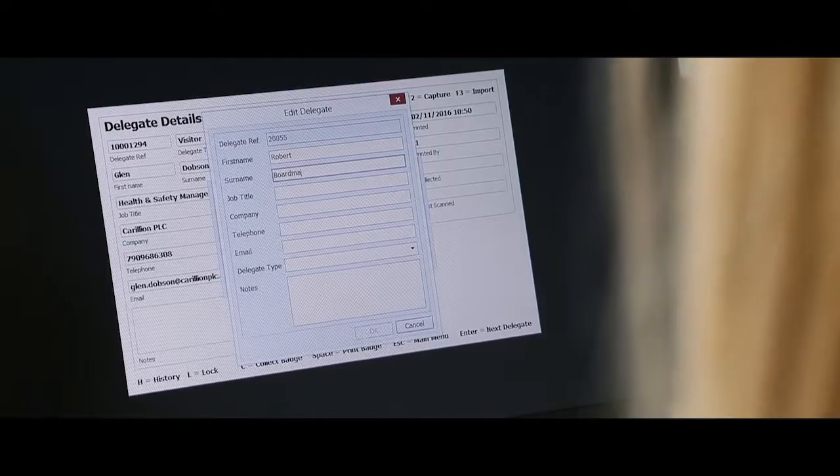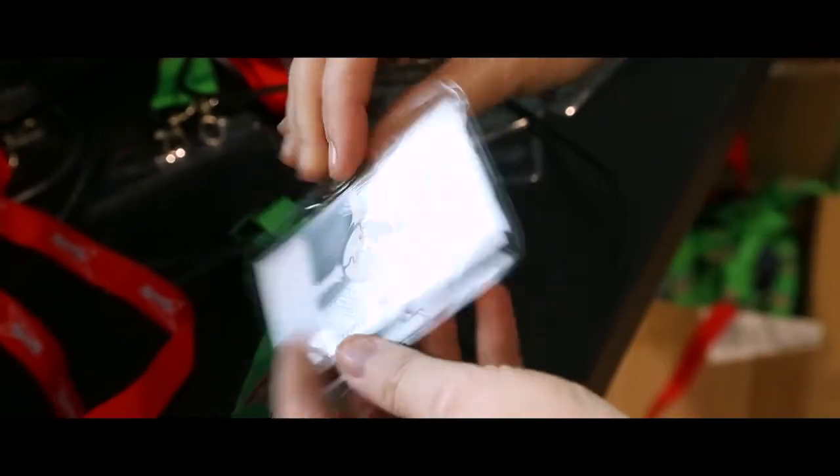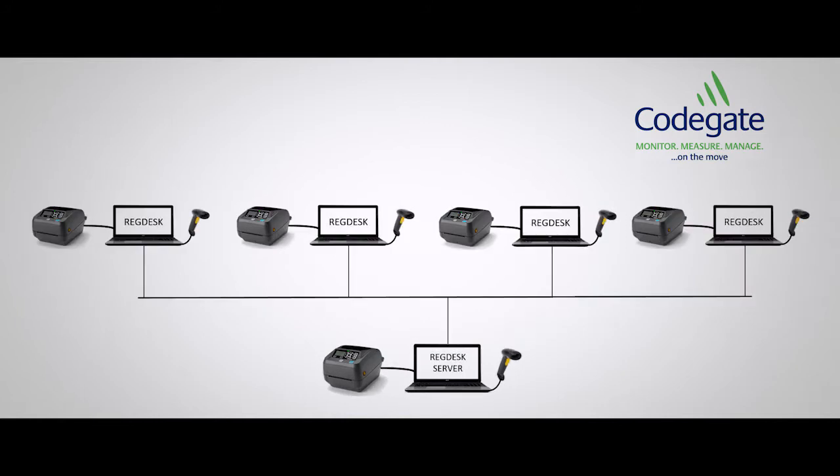RegDesk can import data from any event management system as a standalone on-site solution for on-demand printing of plain or RFID-enabled delegate badges, with no internet connection required. There's no limit to the number of terminals or printers, which can be either manned or automated.